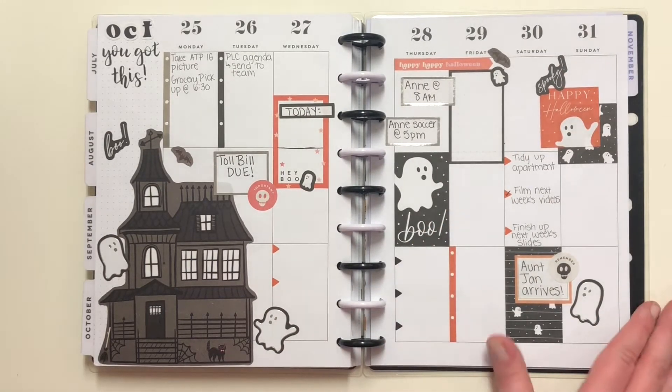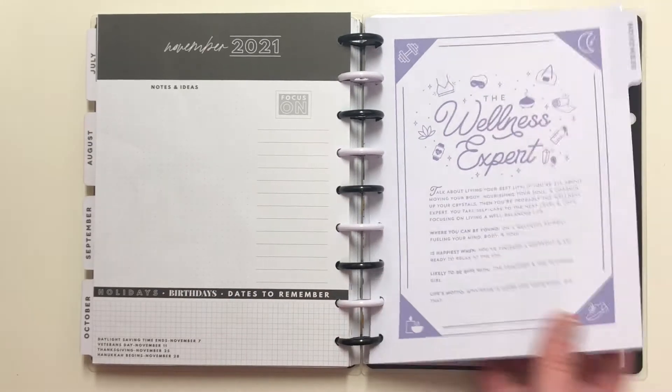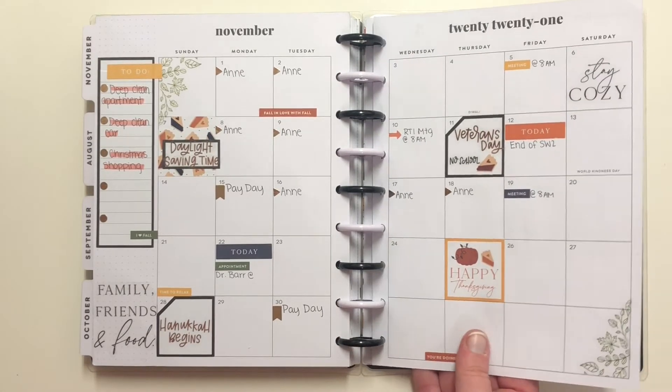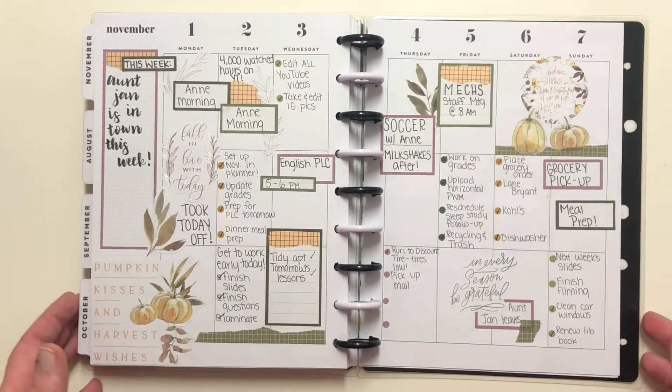Super cute — I loved all of my spreads in October. So let's look at November. Here was the monthly spread; I thought it was pretty. I mean, I didn't love it, didn't hate it — I liked it. Overall it was a pretty good spread.